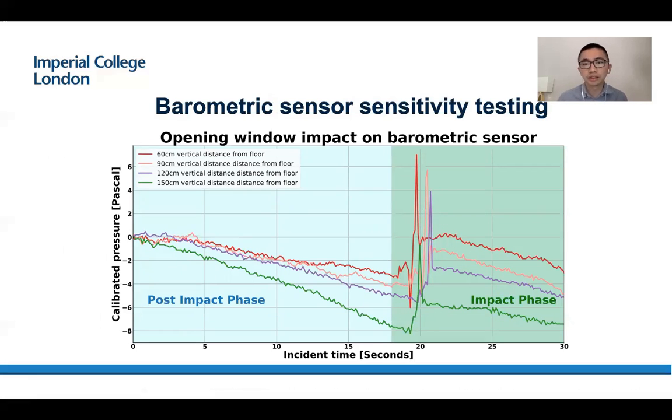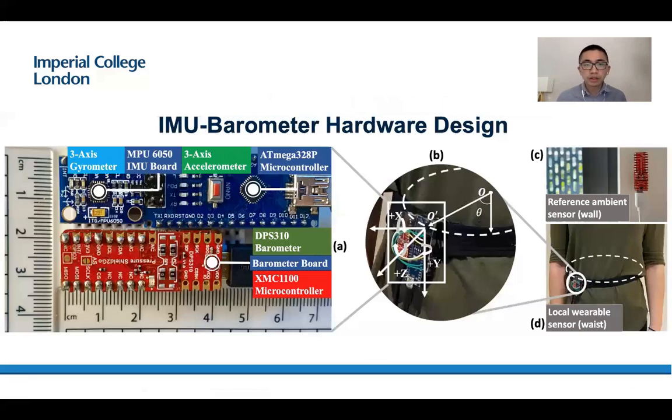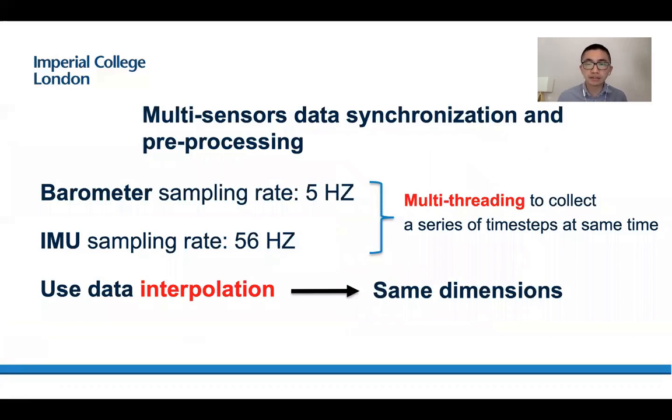Firstly, we tested the barometric sensors. You can see that if we open a window, the barometric sensors are very sensitive to this event — it increased significantly in the impact phase. That is why we use an IMU barometer on the wrist and introduce a reference ambient sensor on the wall. Multi-sensor data synchronization is very important. We use multi-threading to collect a series of time steps simultaneously and use data interpolation to ensure they have the same dimensions for future processing.